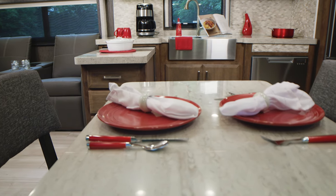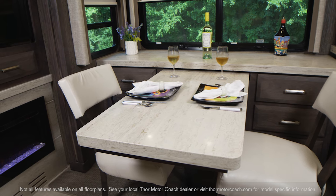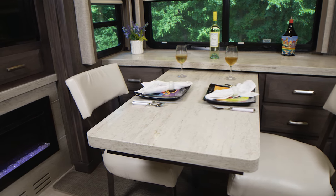If you'd rather, you can option in the buffet dinette. The table pulls out to seat 4, and the large countertop offers up a generous amount of room.